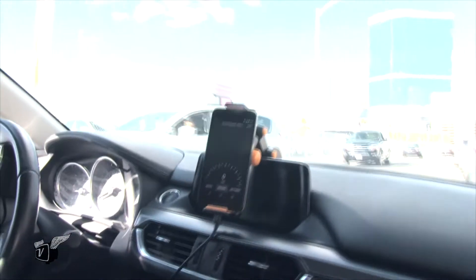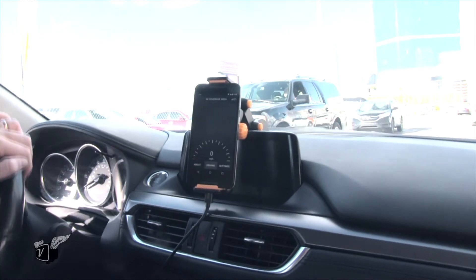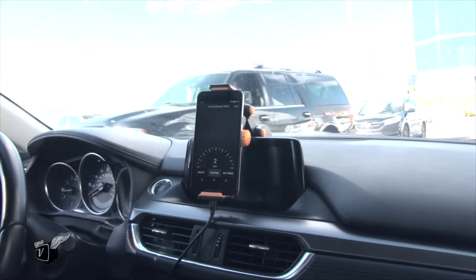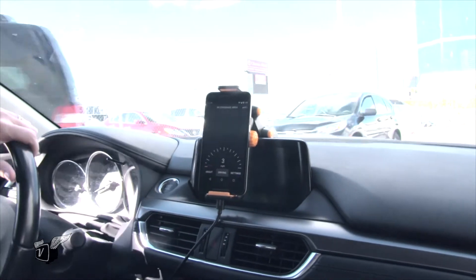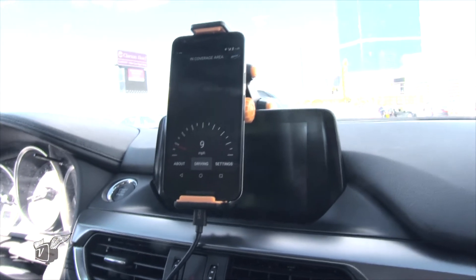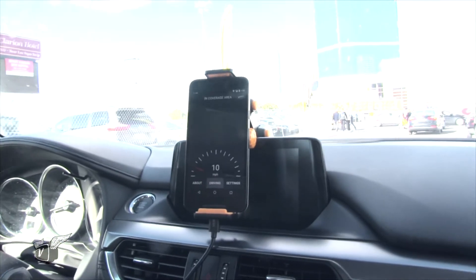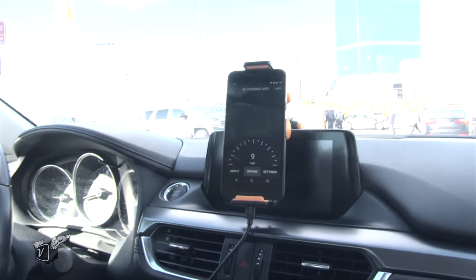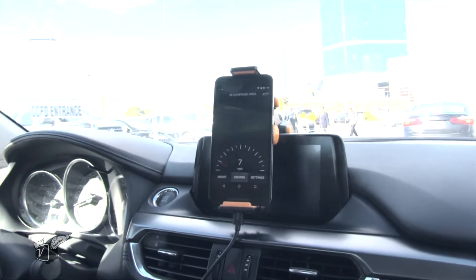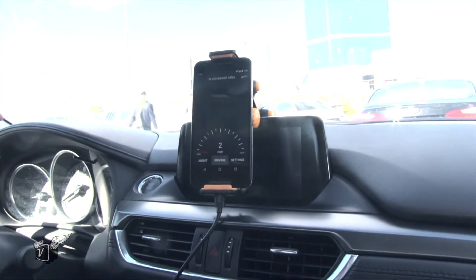Let's check it out. So the first thing I notice there's a little app and it's giving us some driving information like our speed. And what we're going to notice when we get a little bit closer to some of the traffic signals is some information that we provide about the signal — what color it currently is, how long it's going to stay that color, and if we have any other predictive information it'll be displayed on the app.